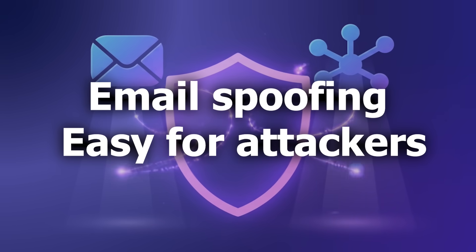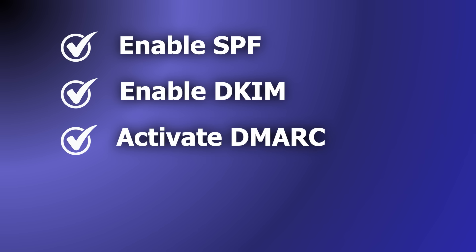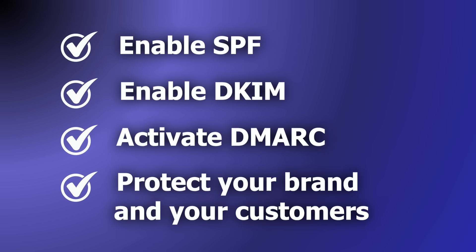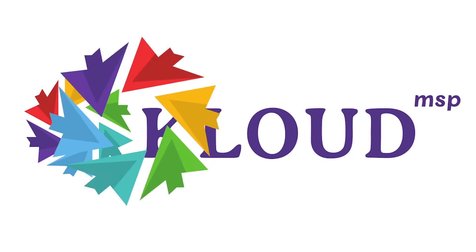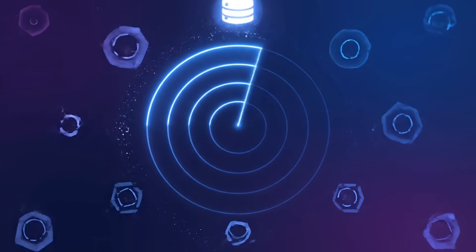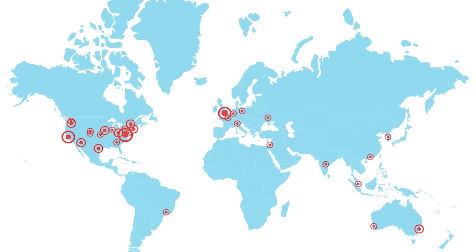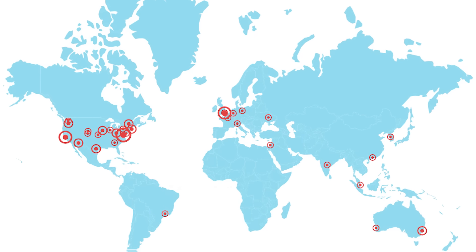Email spoofing is easy for attackers, but easy to stop. Enable SPF, enable DKIM, activate DMARC — protect your brand, protect your customers. Cloud MSP has already helped countless businesses strengthen their email security. Start your 30-day trial today and get critical insights into your domain's email health and vulnerabilities.